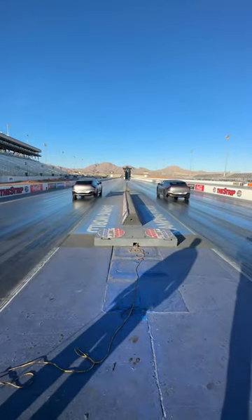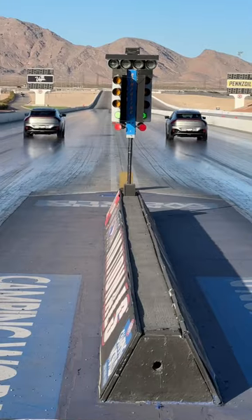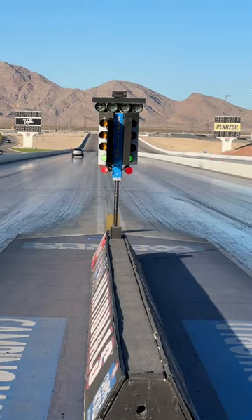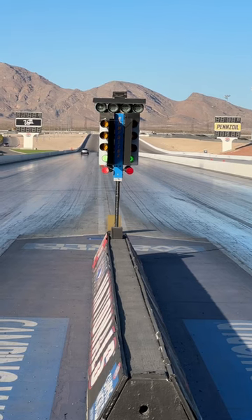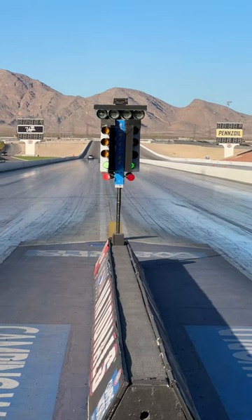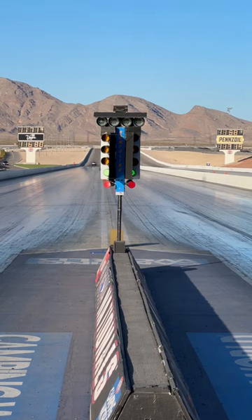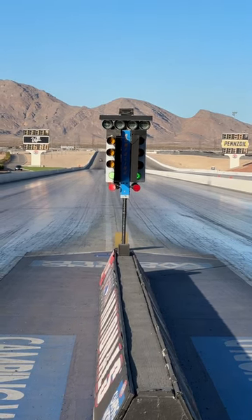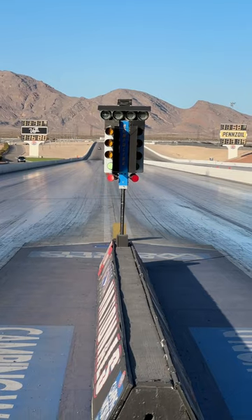There they go! Let's see how fast they are. Can they break into the 12s? The answer is, of course they can. Look at that — 11.5 seconds-ish at 116 or 117 miles an hour.